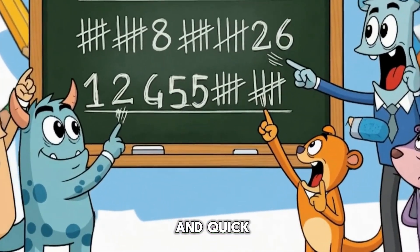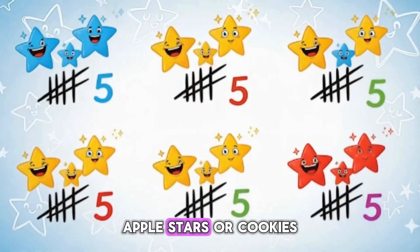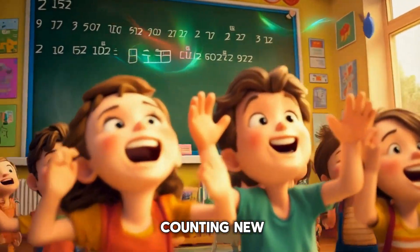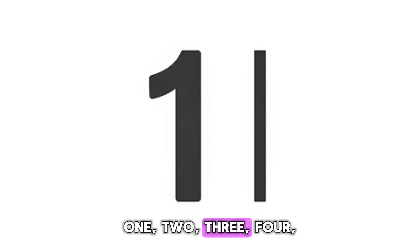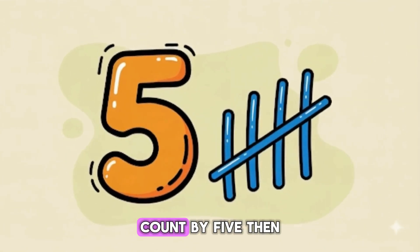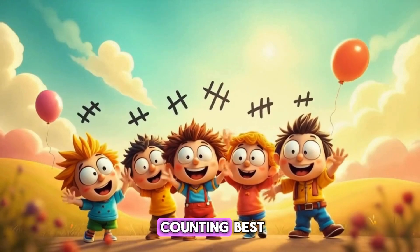Bundles of five, neat and quick — tally counting does the trick. Tally marks make counting new. One, two, three, four — tally call five, makes a bundle, slash them all. Count by fives and add the rest — tally marks are the counting best!